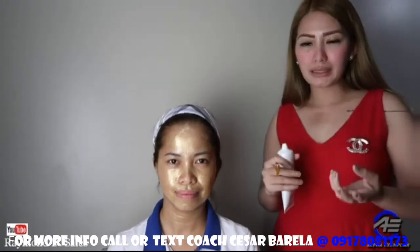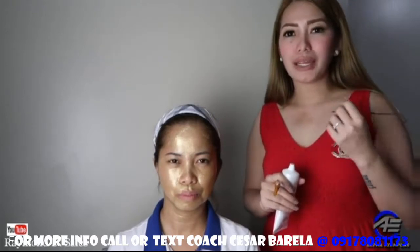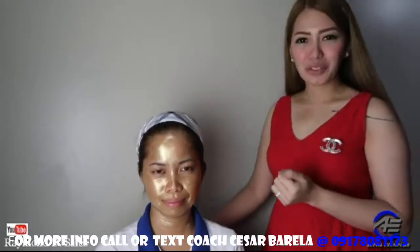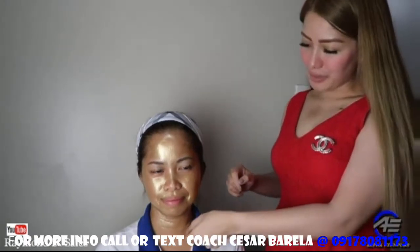And of course, based sa mga nakagamit na, natatanggal ito yung mga whiteheads and blackheads. So mamaya makikita natin kung ano yung magiging result kay Coach Bell. Okay, after 15 minutes, pwede na natin i-peel off dahan-dahan yung mask.